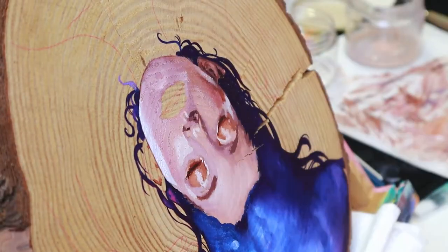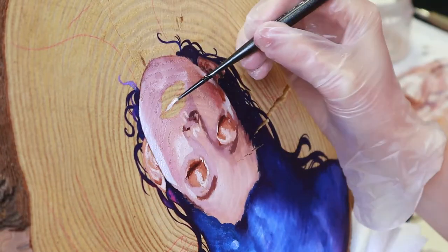And looking forward to seeing how the base layer comes together by the end of today.